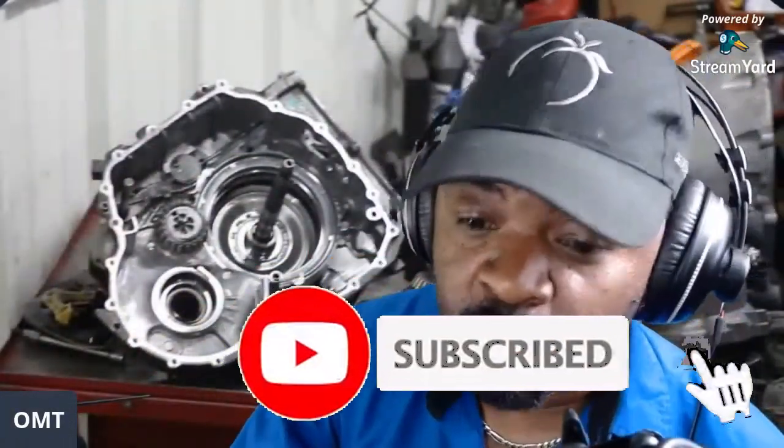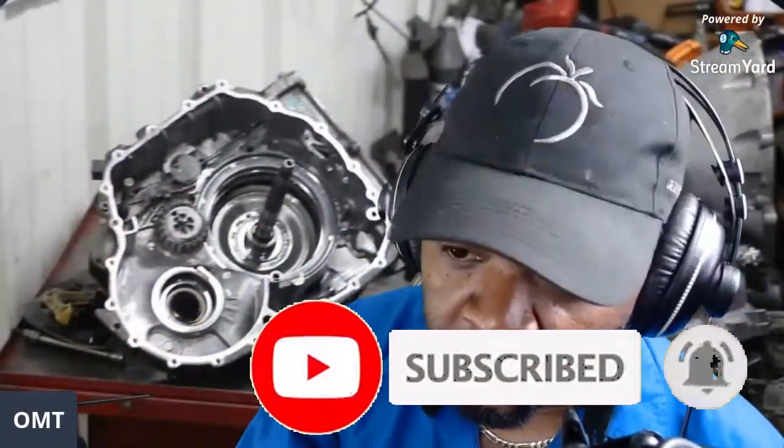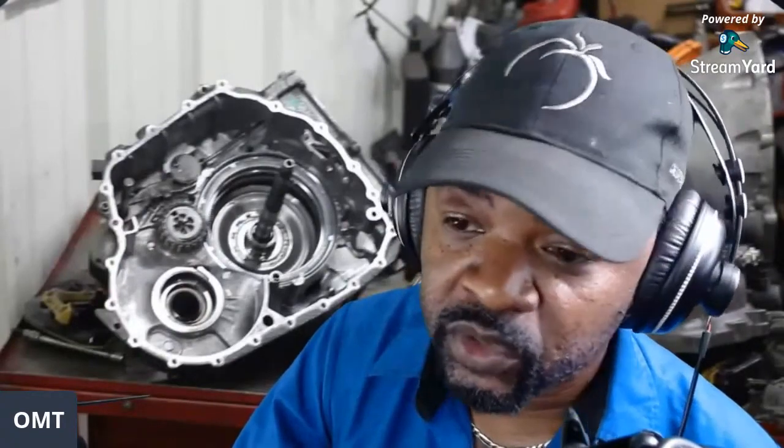Welcome back to the channel. I want to follow up on a video I uploaded yesterday — it was filmed about three days ago, I finally got around to editing it. What I'm referring to is the ZF transmission, specifically the nine-speed front-wheel-drive transmission.